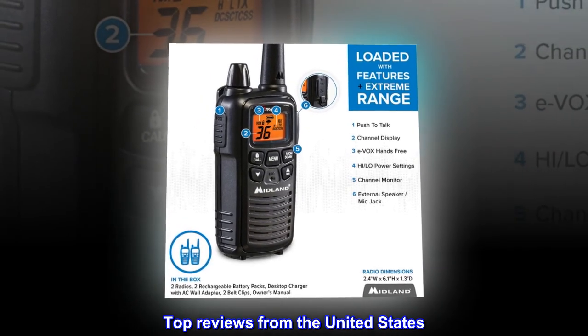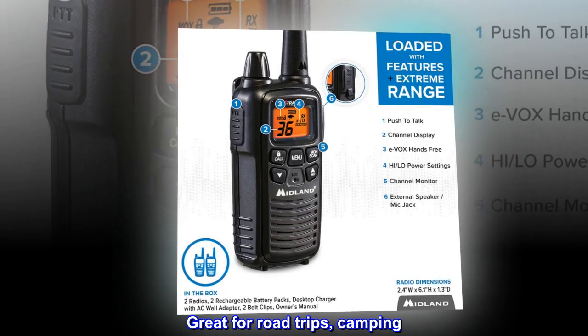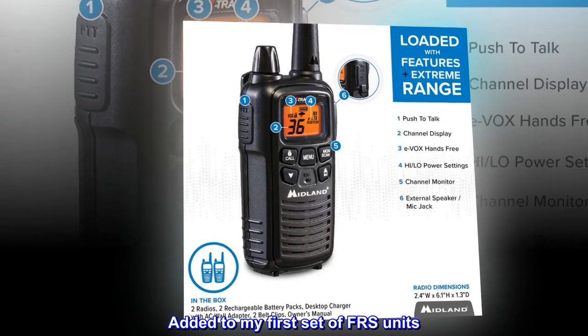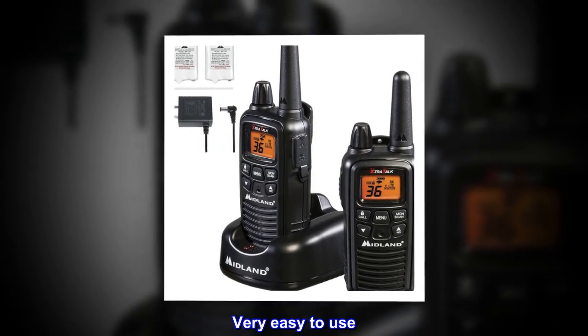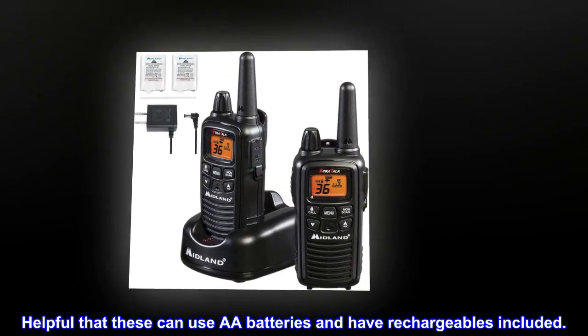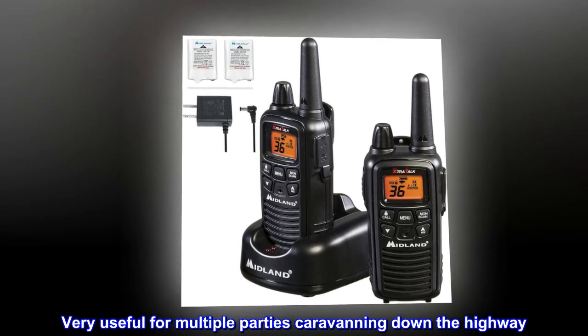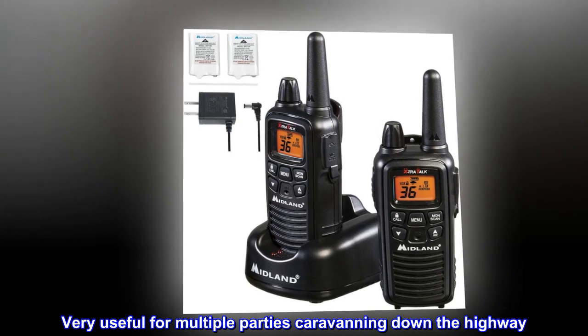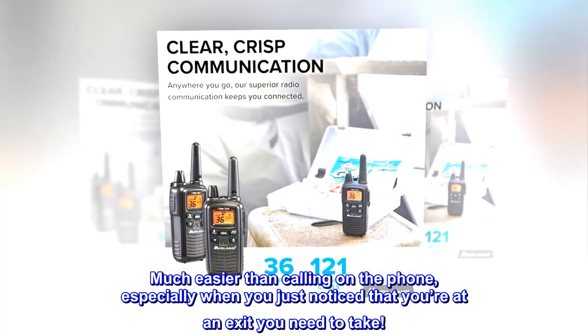Top reviews from the United States. Great for road trips, camping. Added to my first set of FRS units. Very easy to use. Helpful that these can use AA batteries and have rechargeables included. Very useful for multiple parties caravanning down the highway. Much easier than calling on the phone, especially when you just noticed that you're at an exit you need to take.